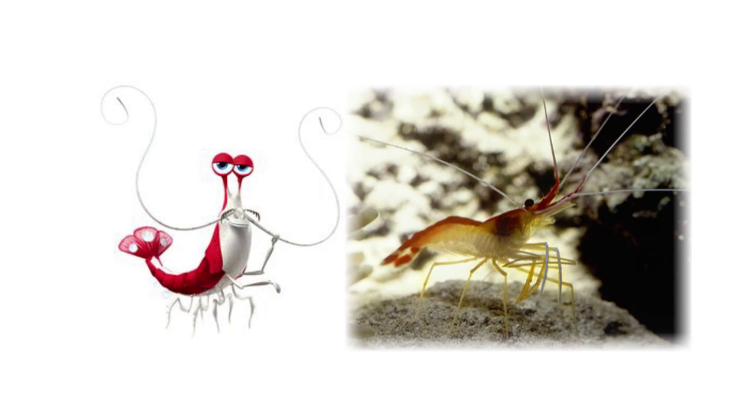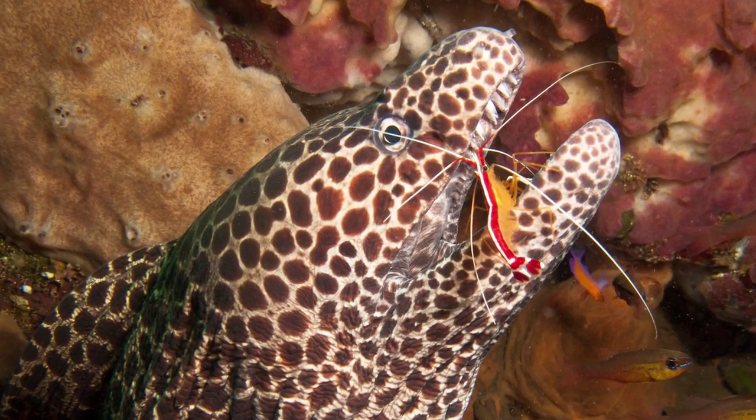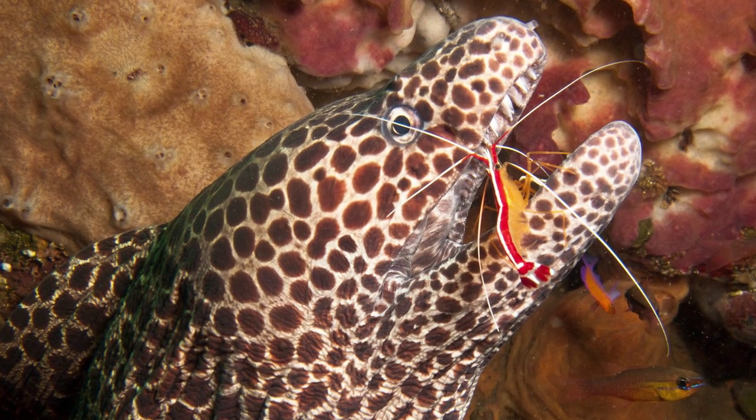Jacques is a cleaner shrimp. Cleaner shrimp are extremely useful because they're scavengers who eat parasites and dead tissue off of reefs and fish. Some fish allow cleaner shrimp to go inside their mouths and gills to clean, and in return, they don't eat the shrimp.